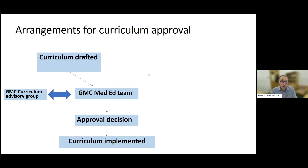When a college drafts a curriculum, it submits that to the GMC medical education team, who then sends it to their curriculum advisory group — comprising consultants, trainees, and lay people including education and assessment experts. They assess whether the curricula meet the standards, and the GMC medical education team then provides an approval decision that usually includes some required adjustments, before the curriculum is implemented.